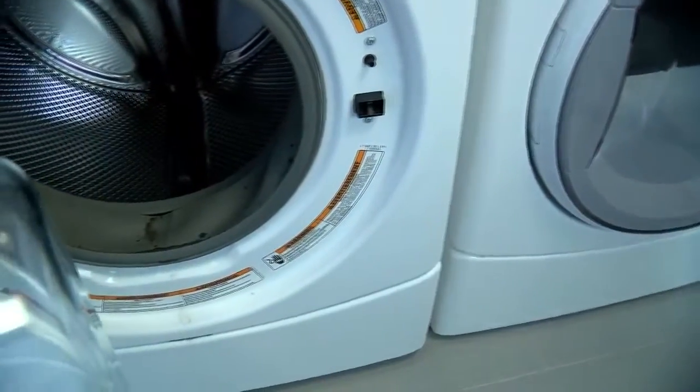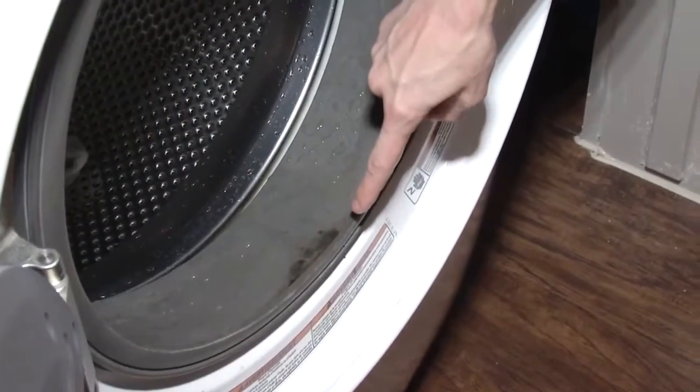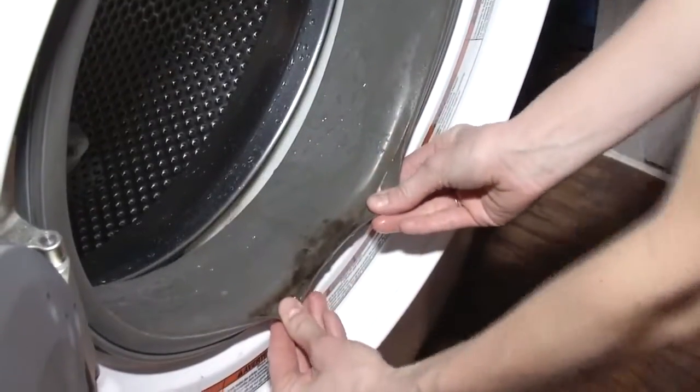Simply leaving the door cracked open will help things dry out, keeping unwanted sights, smells, and toxins out of your washing machine. Melanie Torrey, CBS Austin News.